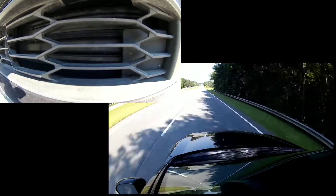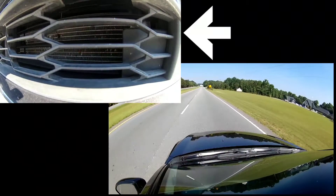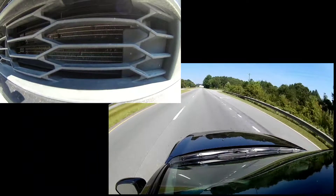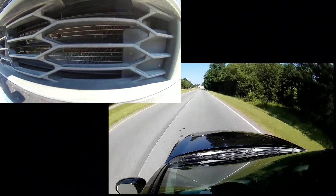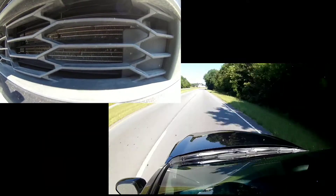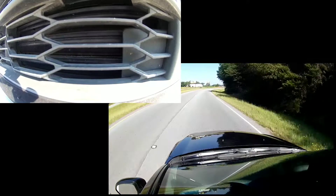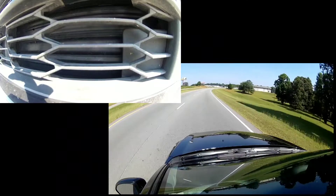Once I slowed down to about 45-46 miles per hour they open back up, so it appears to be right at 55 mph. Once you maintain 55 miles per hour for a few seconds they close. I accelerate again up to 55 and there they go — they close. So right around 55 miles per hour is when these grille shutters actually close.